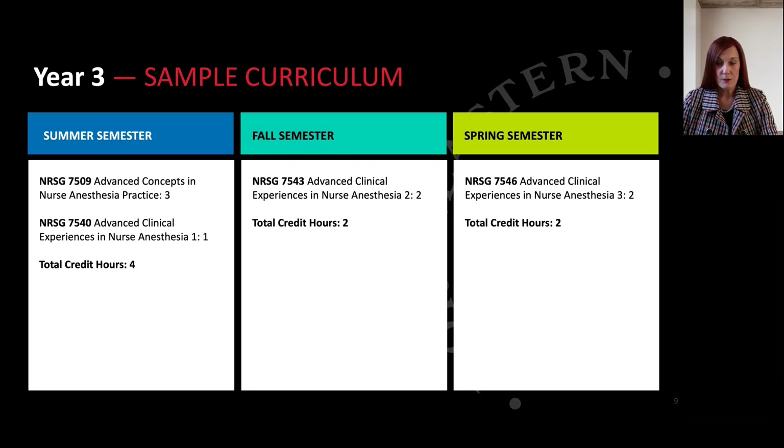Your third year wraps up with specialty rotations within clinical such as cardiac and thoracic, neurosurgery, pediatrics, obstetrics, and seminars that focus on preparation for the national certification examination.